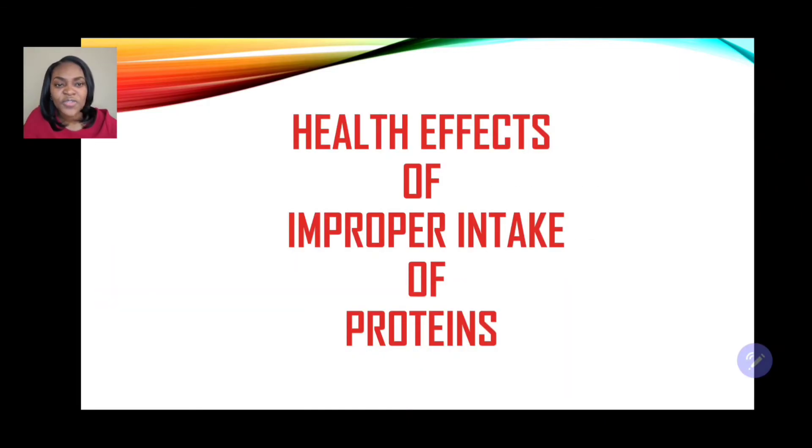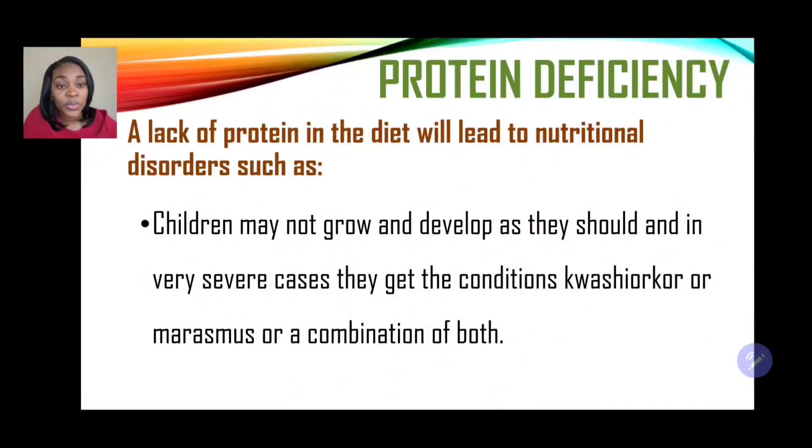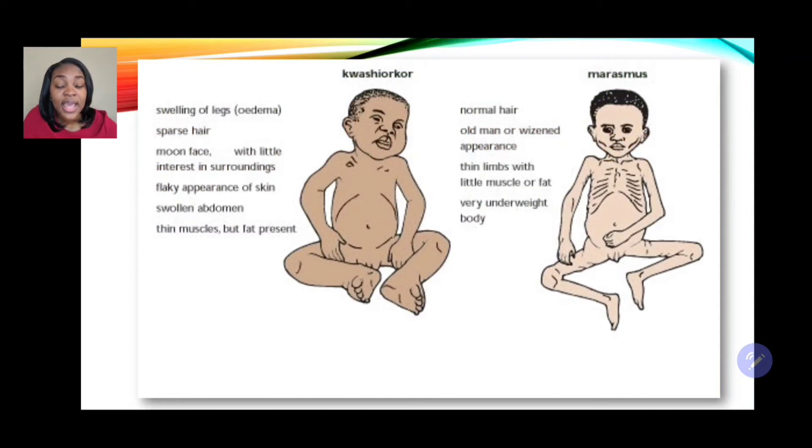Now let's look at the health effects of improper intake of proteins — both too much and too little. A lack of protein in the diet will lead to nutritional disorders such as children not growing and developing as they should. In severe cases, they develop the conditions kwashiorkor or marasmus, or a combination of both. These are protein deficiency conditions visible in the images displayed.